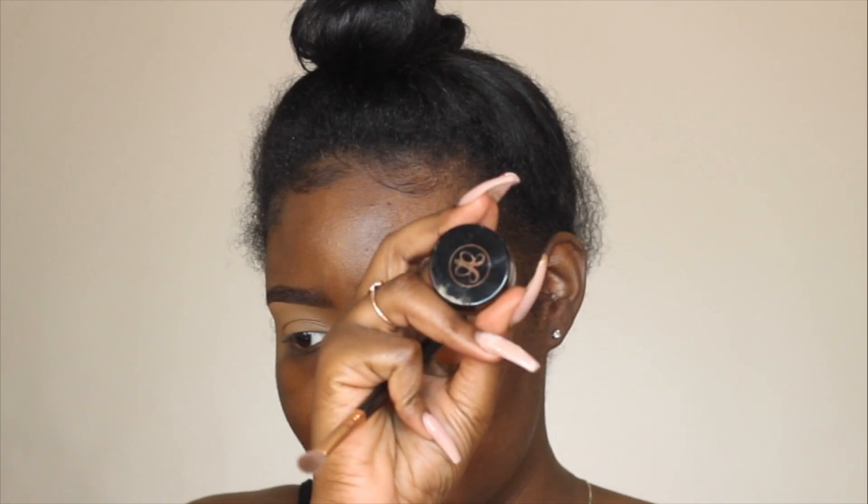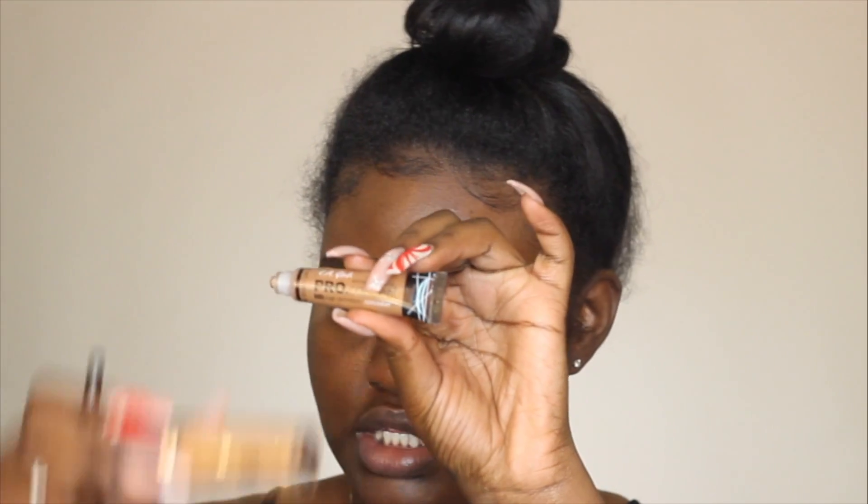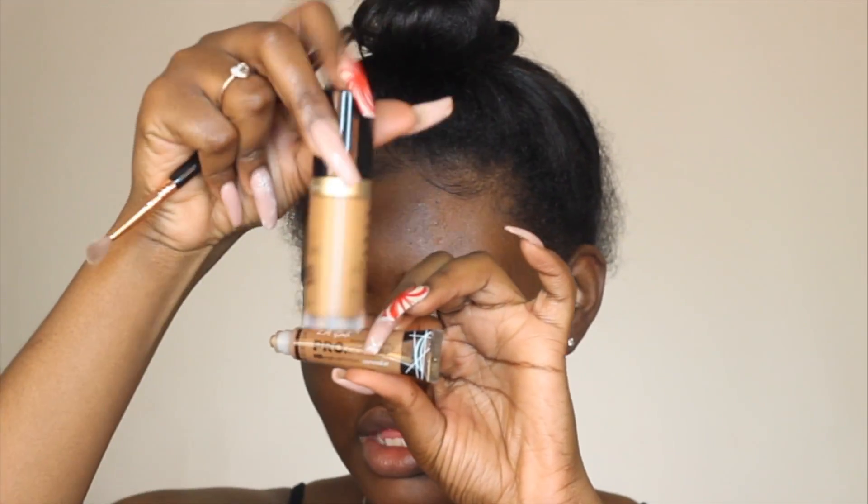I already did my eyebrows and primed my eyelids off camera. I did my eyebrows with the Anastasia Dip Brow in Ebony, and then I primed my eyelids with the LA Girl Pearl Concealer in Chestnut mixed with the Too Faced Concealer in Chestnut.